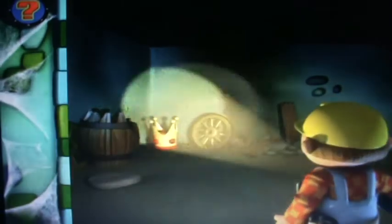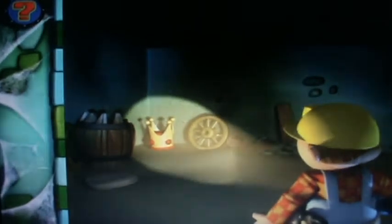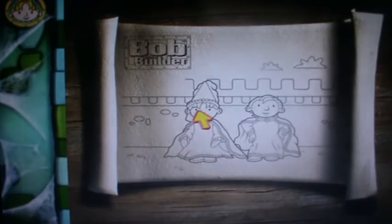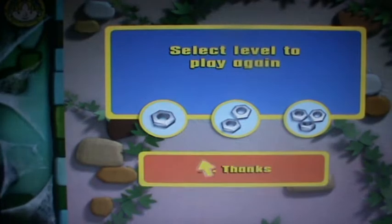A crown! Oh wow, a golden crown. I'm sure this is really, really old. You're telling me, Bob. Hooray! You've helped Bob in Spotting Spiders. Choose a level to play again.